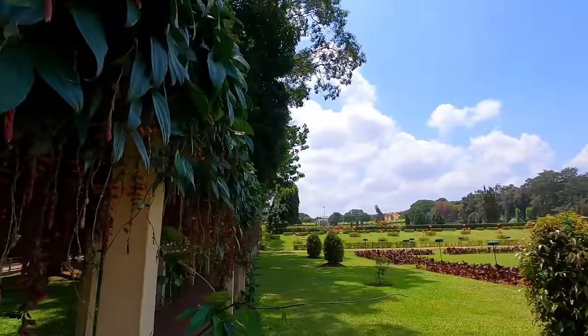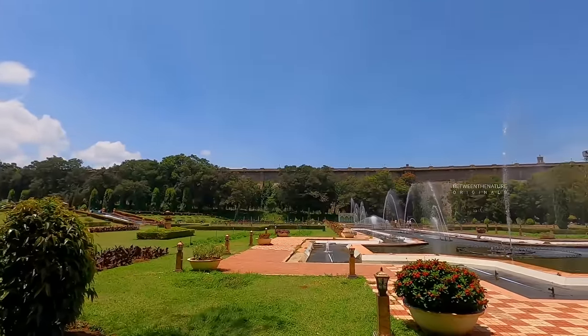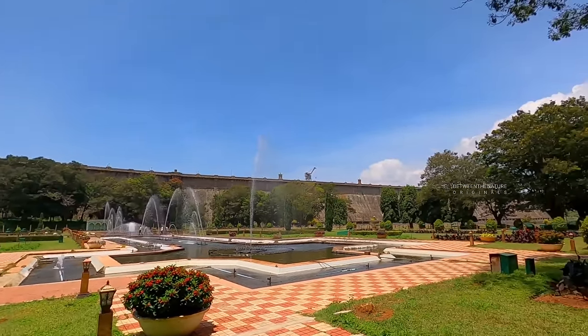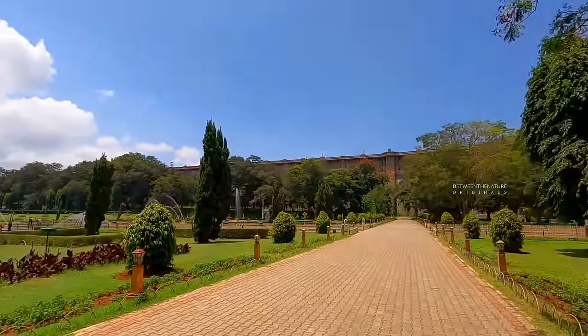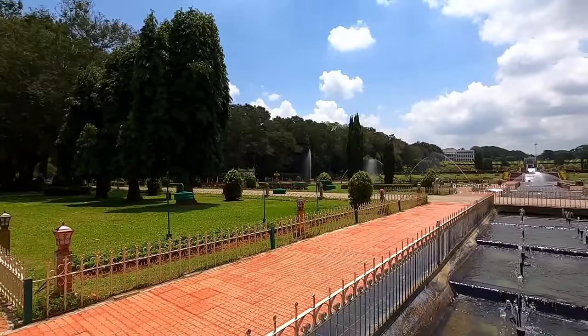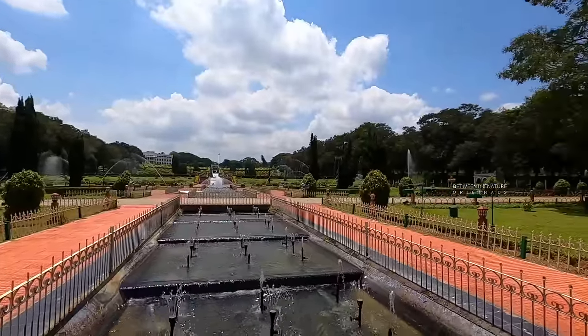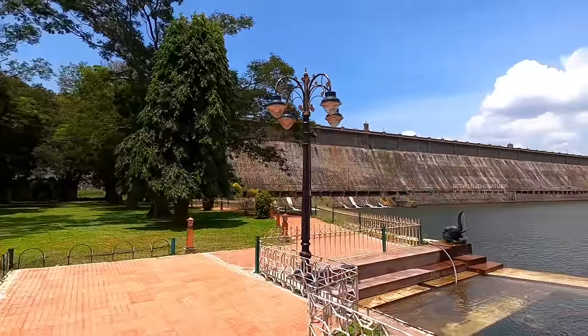Spread across an area of more than 60 acres, this garden is laid out in three terraces and ends in a horseshoe shape. The garden is maintained by Cauvery Irrigation Corporation. Primarily a terrace garden, Brindavan Gardens have been built in the complex of KRS Dam.